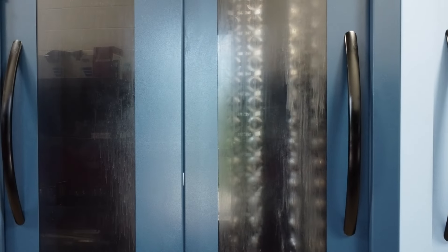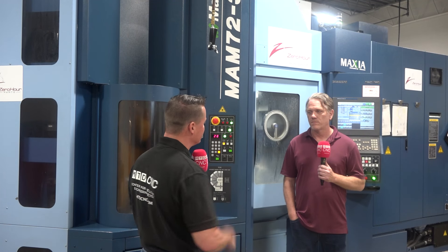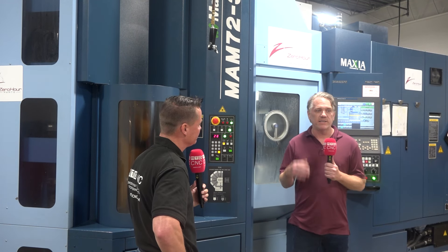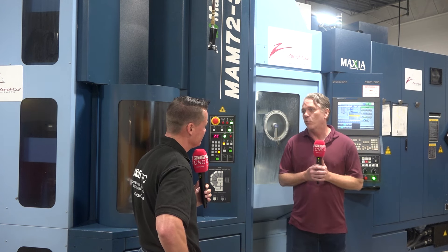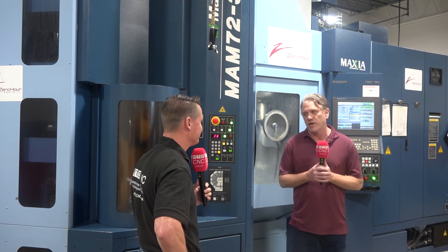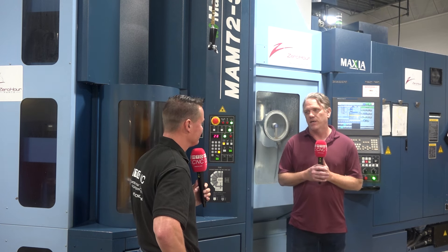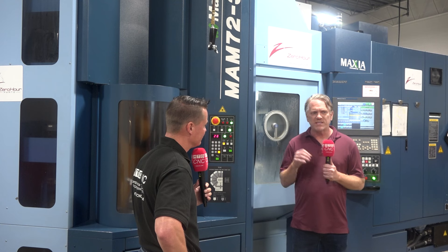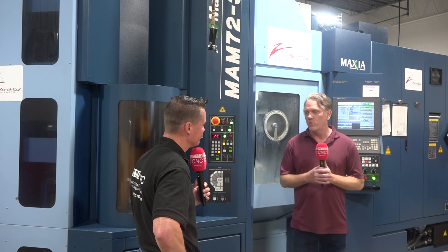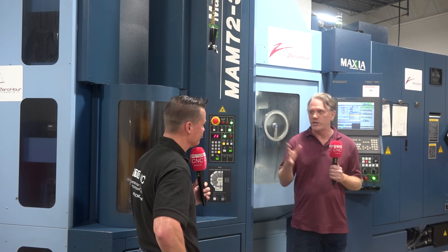What does precision mean to you and what does that confidence in this machine mean to Zero Hour Parts? What it means to us is that if he gets that first part dialed in — first of all, if it's within a couple of thousandths, he doesn't even worry about it. It's a no-brainer. If everything's plus or minus two thousandths, piece of cake, no problem. If he starts getting tighter than that, he might have to sneak up on it. But once it's dialed in, if the order's for more than one, we know it's going to be right. If you launch it at night unattended, it's going to be right. The machine does not screw up. It's rigid.